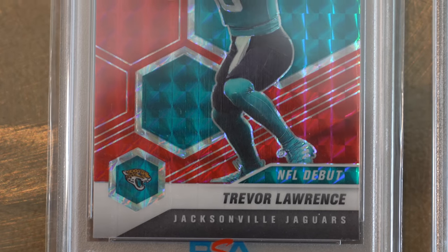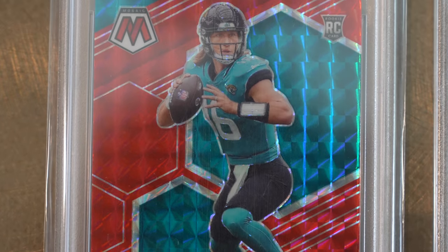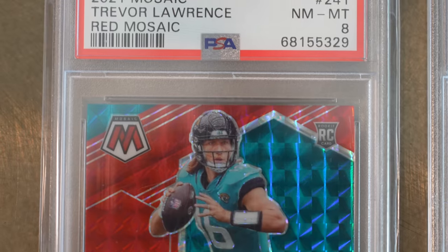I got Trevor Lawrence — I was looking to pick up some of his cards and this is an inexpensive one. I like buying inexpensive cards like this to do trade deals with kids. There's going to be a lot of kids that come up at the National wanting to trade, and they're all going to be looking for names like Trevor Lawrence.